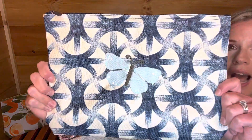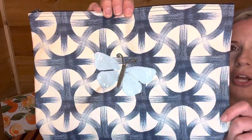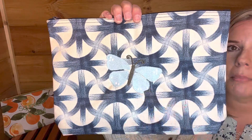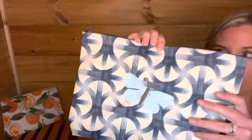This is the zipper pouch in the patio tile print, which is absolutely gorgeous. And then I did the flutter — the butterfly personalization in the blue blossom thread color. You could do navy on here, you could do Atlantic blue, you could do white. I was testing it out and I did that blue blossom thread color and it looks so gorgeous.